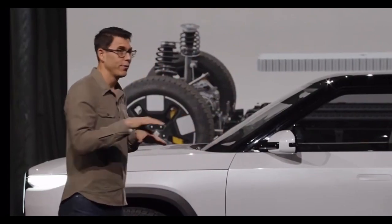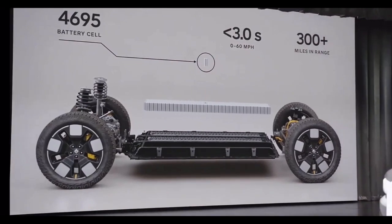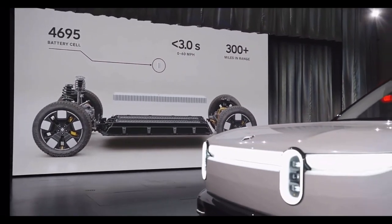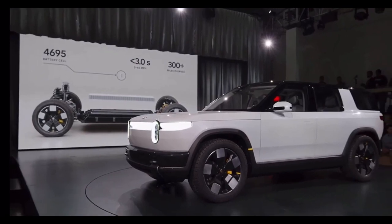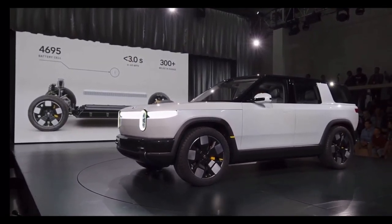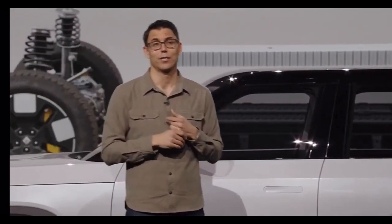From a drivetrain point of view, we have a single motor, rear-wheel-drive variant; a dual motor — one in the front, one in the back — all-wheel-drive variant; and then a tri-motor with two motors in the back and one in the front. In the highest performance variant, zero to 60 is well under three seconds. So it's very quick. All those motor combinations can achieve over 300 miles of range.